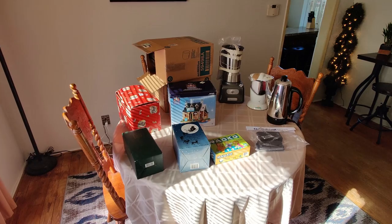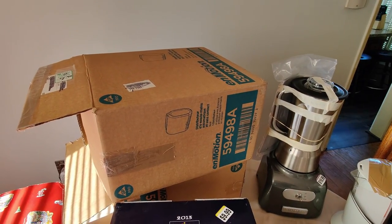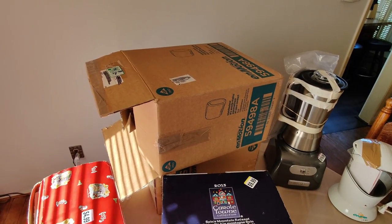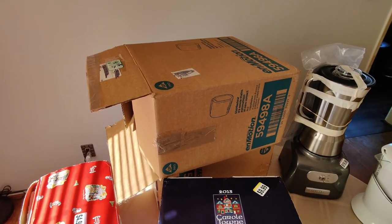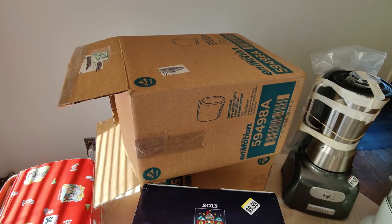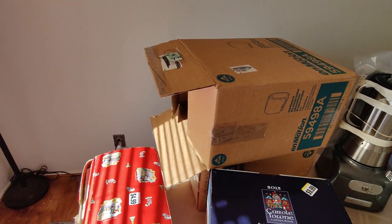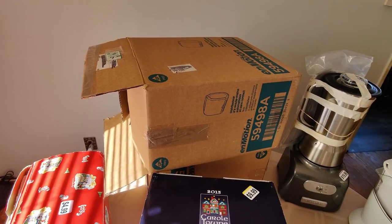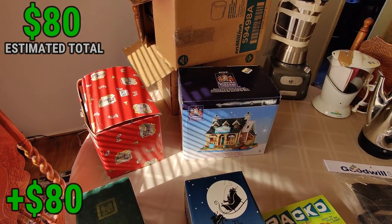Starting back here with these paper towel dispensers — touchless automatic. They were $10 a piece at Salvation Army, but I was only charged $10 for both of them, so it ended up being $5 a piece. I couldn't find any comps on Amazon or eBay, however I went to the manufacturer's website and they had them listed for over $100 — around $107 to $110. They are brand new. I opened one before buying because they looked re-taped. I'll sell these as new open box — I should make at least $40 profit a piece on these.